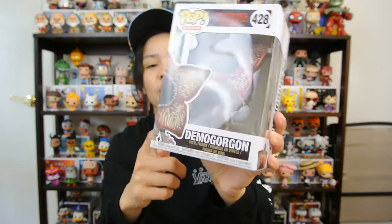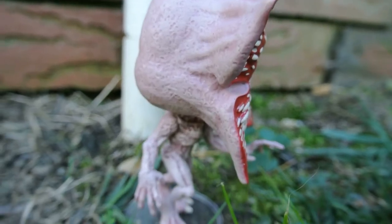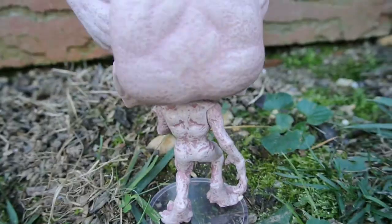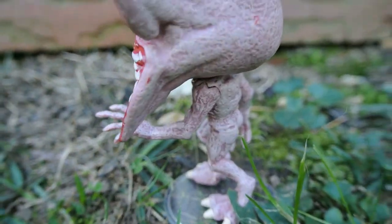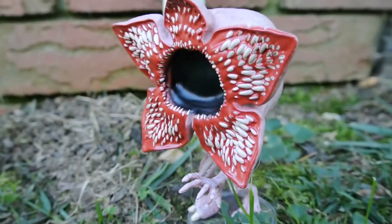Coming in at number nine is Demogorgon. I remember when this pop first came out and I could not find it because it just sold out, but they have restocked it everywhere. They did a really good job making him look like a man-creature — very creepy, with big toenails, you can see his rib cage, and the painting and molding give it little dents here and there. Then his head is like a plant that opens up and you see the teeth. He comes in at number nine.